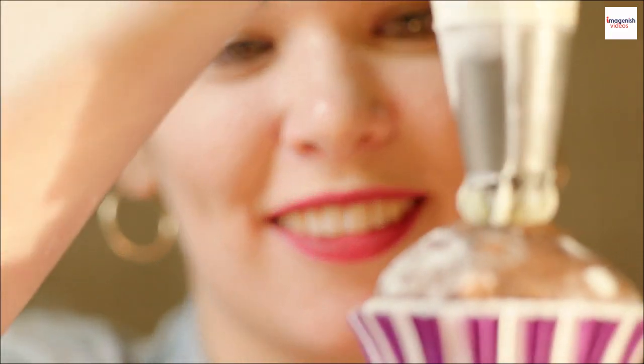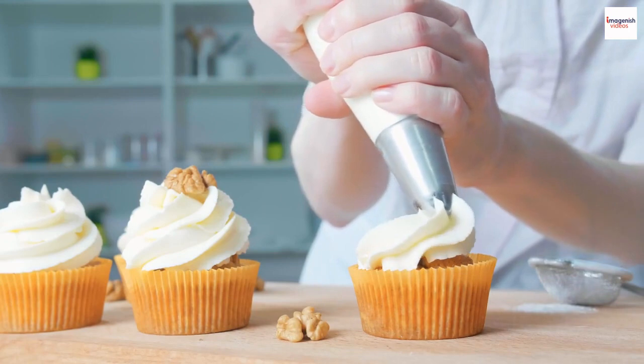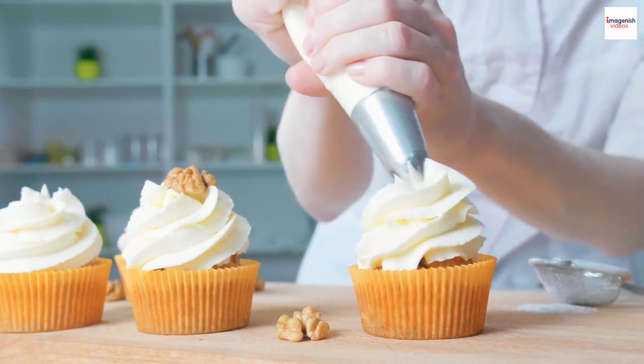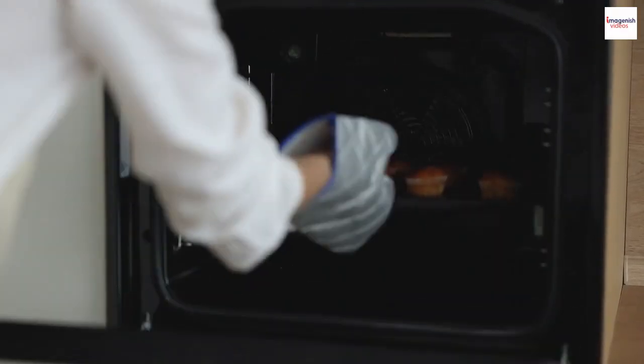Soufflés have made their way into popular culture too. They've appeared in various movies and TV shows, often as a symbol of culinary excellence. Perhaps one of the most famous scenes featuring a soufflé is in the classic film Sabrina.